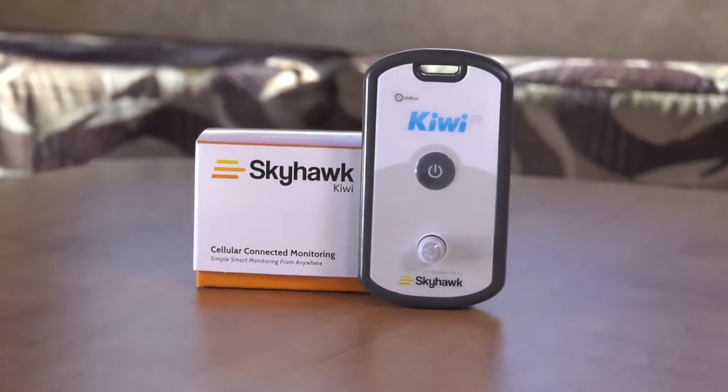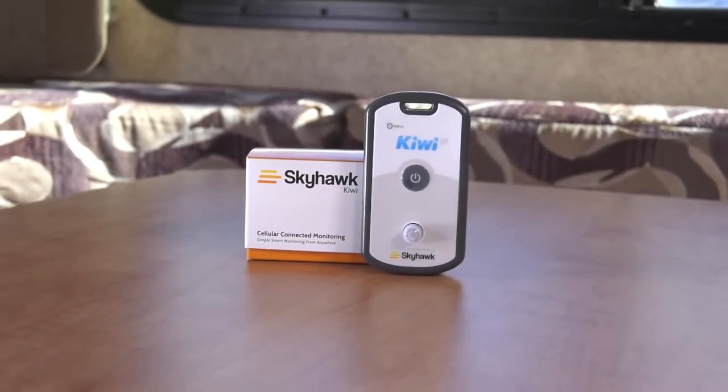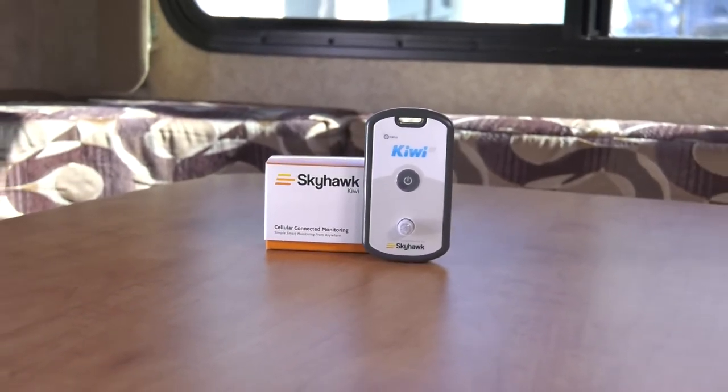Through the Skyhawk Partnership Program, RV dealers can offer Skyhawk products to their customers and benefit from hardware sales and ongoing subscriptions.